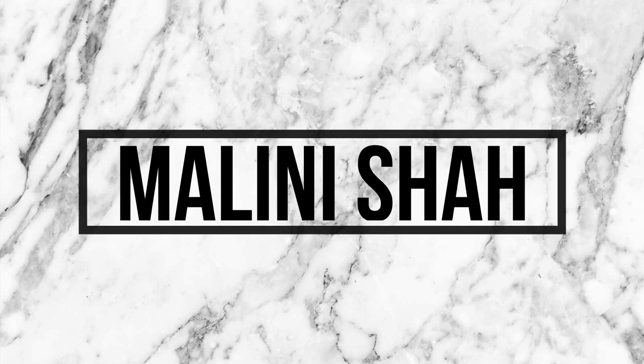Hey guys, it's Maul and welcome back to my channel. For today's video, I'm gonna be unboxing and trying all the products in this BoxyCharm.